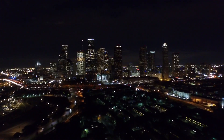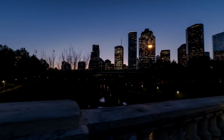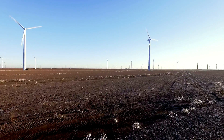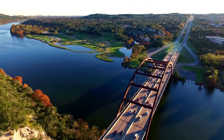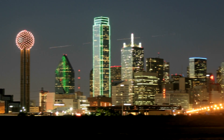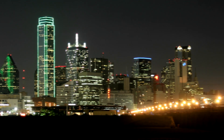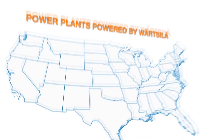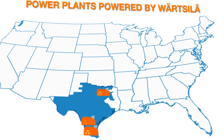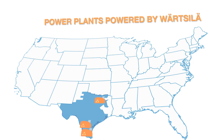Everything's big in Texas, including its energy market and the challenges it faces. This rugged land with its howling winds, blazing sun and mighty rivers is home to 27 million people whose lifestyle demands a lot of energy. The Electric Reliability Council of Texas, ERCOT, manages the flow of electric power to 24 million of these Texas customers.